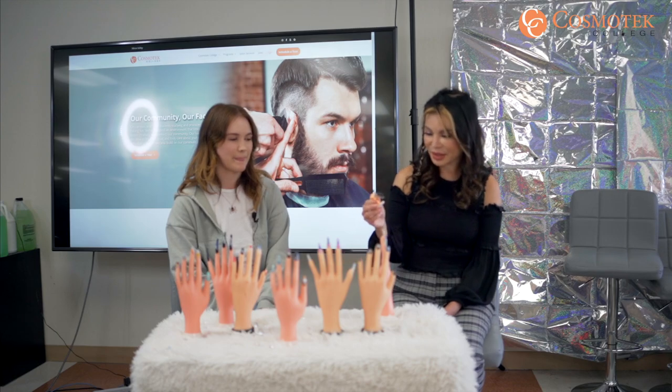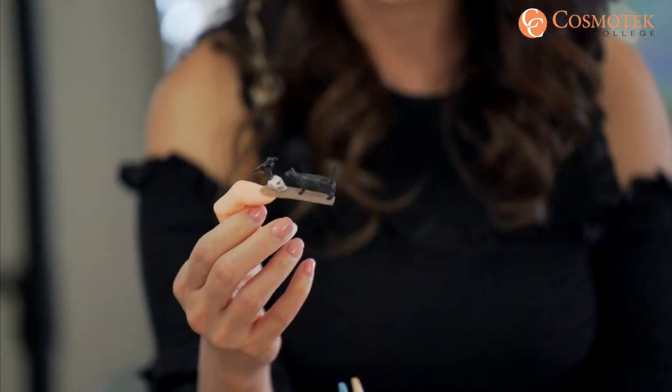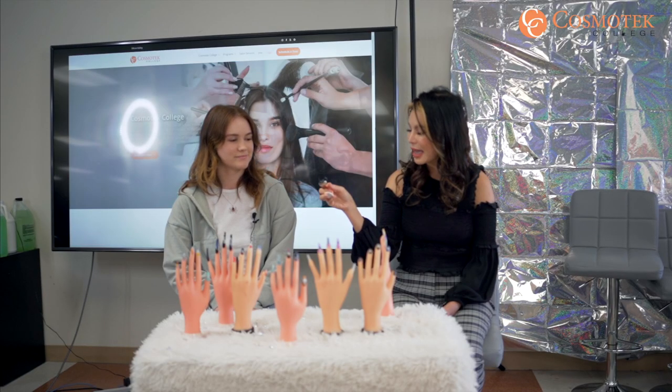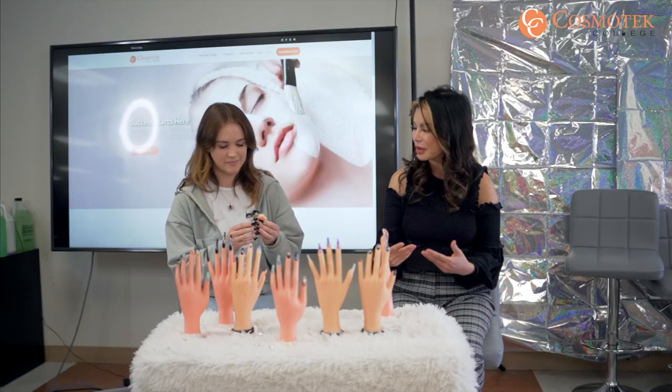So let's talk about this piece here — this is a fantasy nail art. What I've seen is a skull, a cat, and a crow. Can you explain about this artwork? Can you tell us how you made it, where's your inspiration, what is the theme, and what message are you trying to convey?